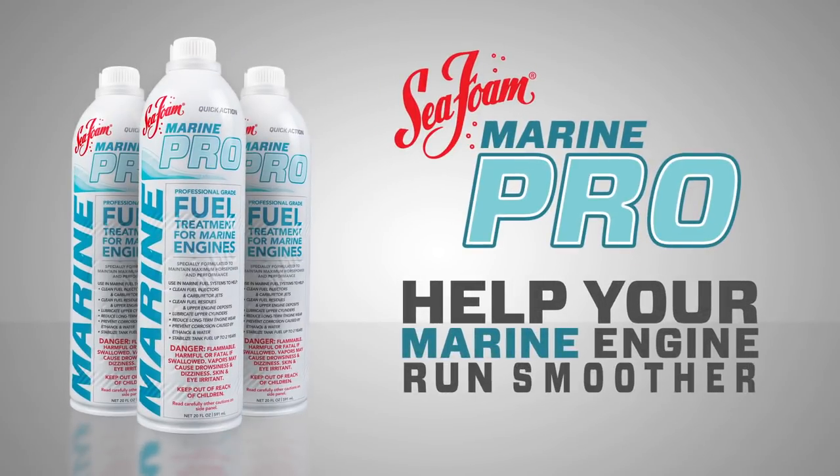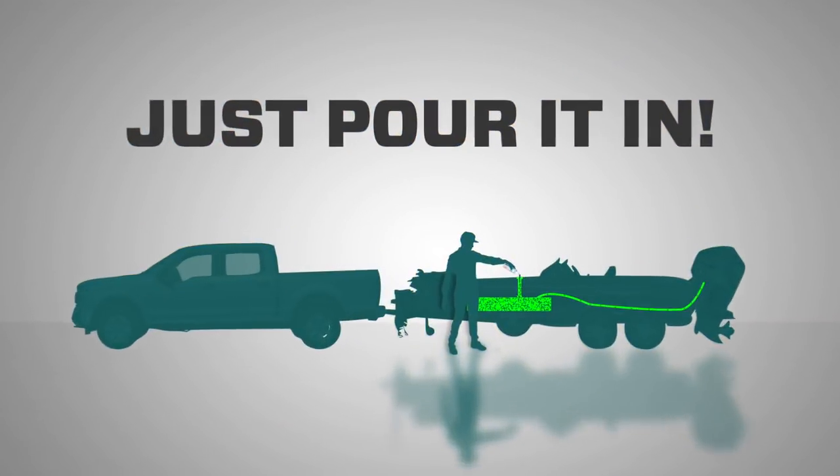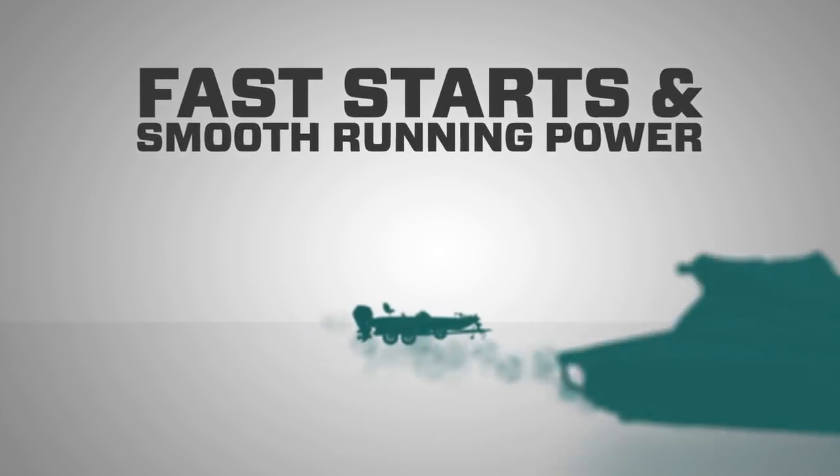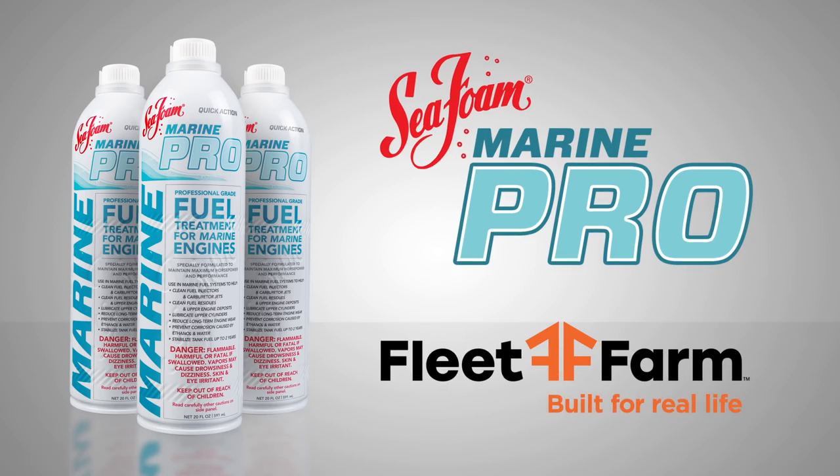Help your marine engine run smoother and last longer with Marine Pro from the makers of Seafoam Motor Treatment. Just pour it in. Fast starts and smooth running power have never been this easy. Seafoam Marine Pro, available at Fleet Farm.